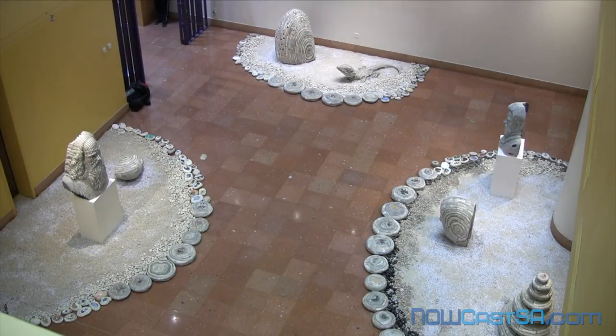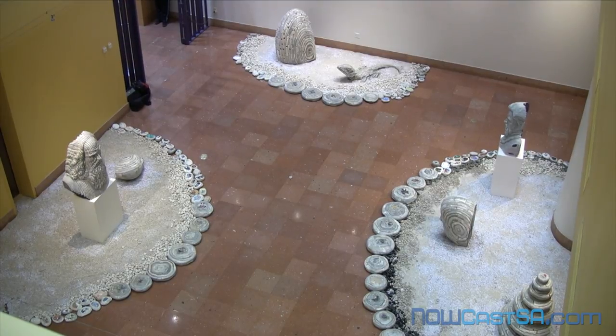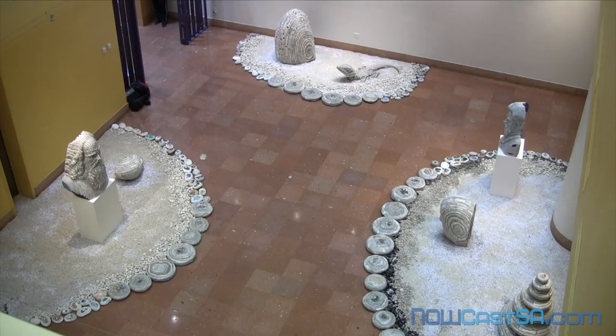The Book Garden installation at the San Antonio Central Library is Taiwanese-born artist Longbin Chen's third Zen garden. This exhibit includes several pieces of work that originally were made for the Zen garden called 'Set in Stone' in the Rotunda of the Library at the College of Charleston, South Carolina.